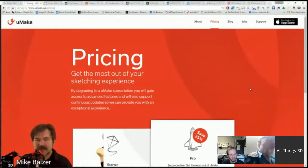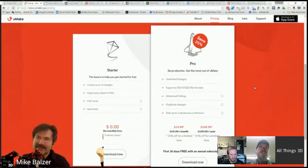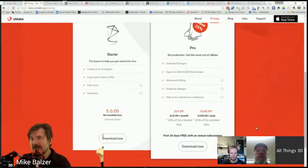UMake pricing: you can get it free from the iOS App Store, but the starter only allows 10 designs saved as PNG — you can't export your model unless you go to the pro version at $14.99 a month or $149 a year. With the annual subscription you get 30 days free. They should at least allow exporting one model so you can test it. The pro version provides OBJ and IGES format export, so you can bring it into Fusion 360 or SolidWorks.